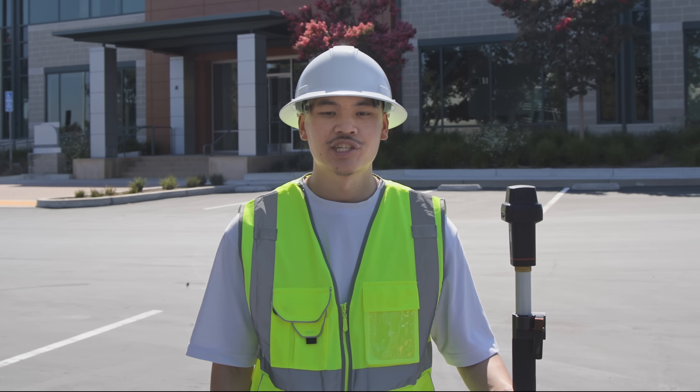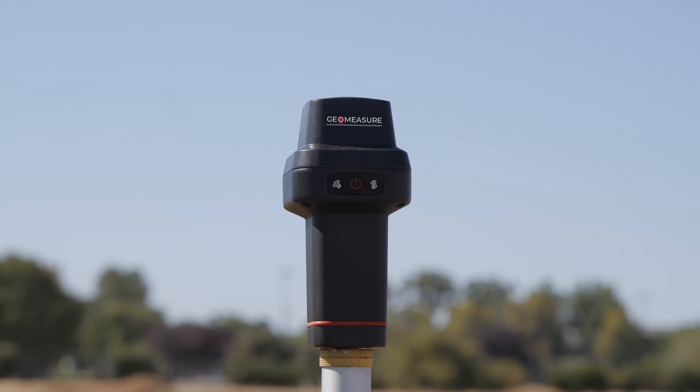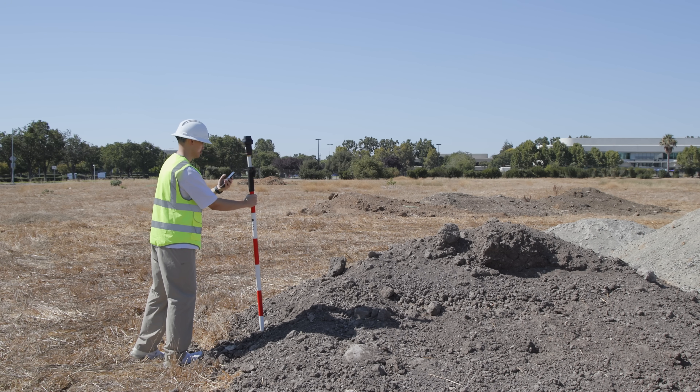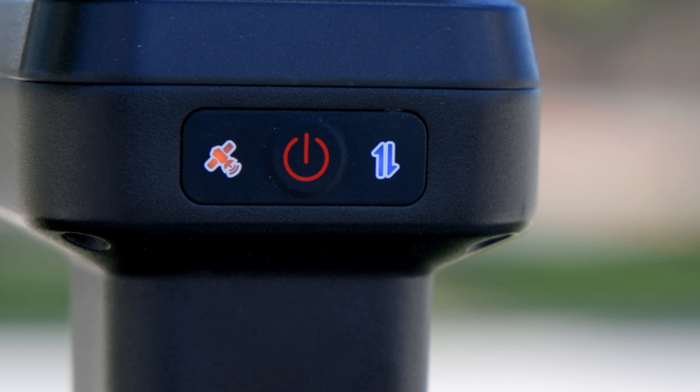In mining operations, precision can mean the difference between smooth progress and costly delays. Geomeasure, a rugged, high precision tool engineered for open site mining. Durable, dependable, and optimized for environments where a GNSS is available.